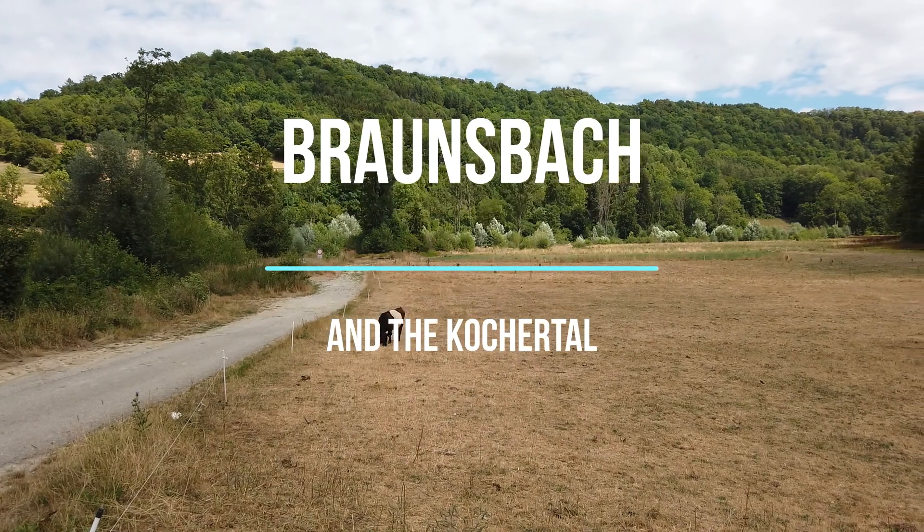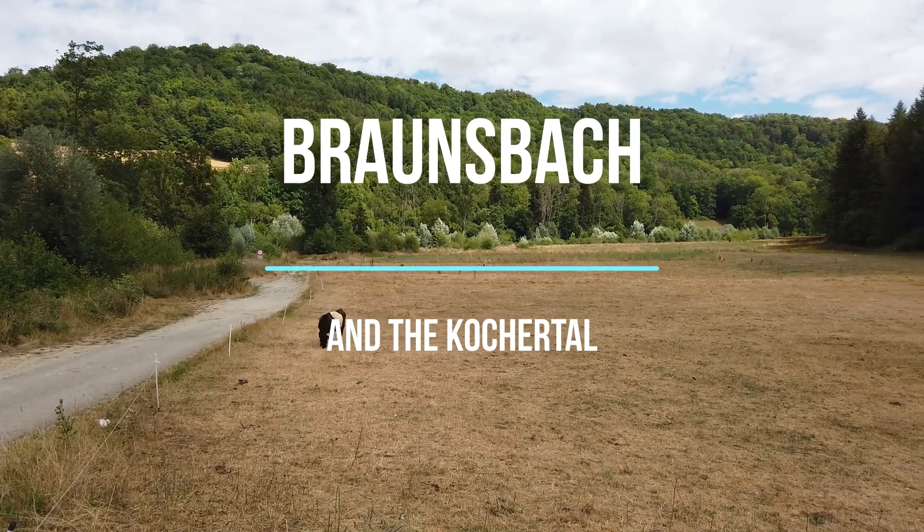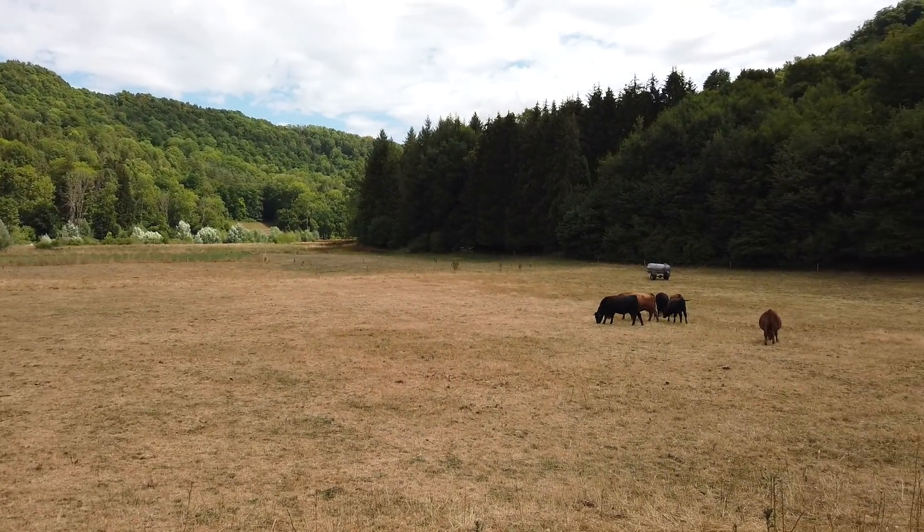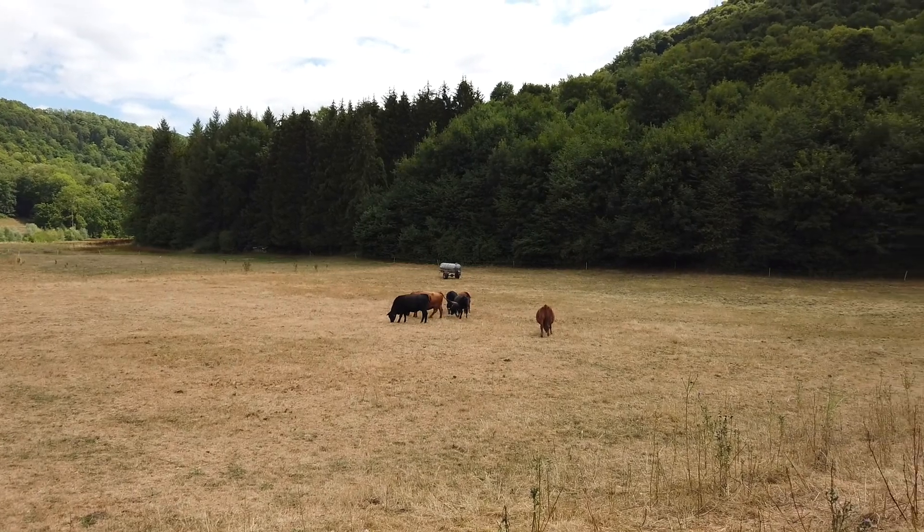Today's trip takes us to Braunsbach, which lies a few kilometres north of Schwäbisch Hall, by the side of the Kocher River and near to the A6 motorway which leads to Nuremberg.